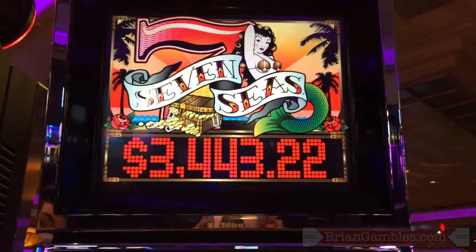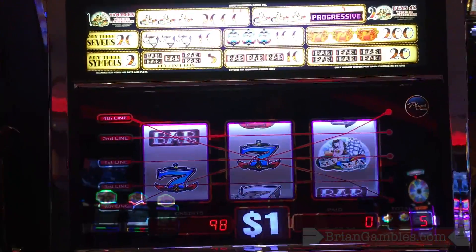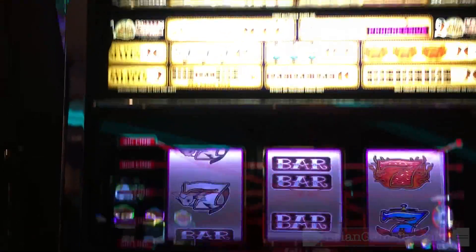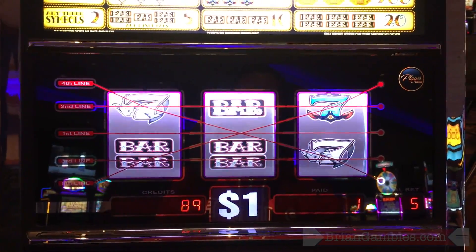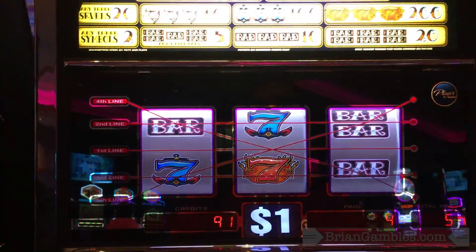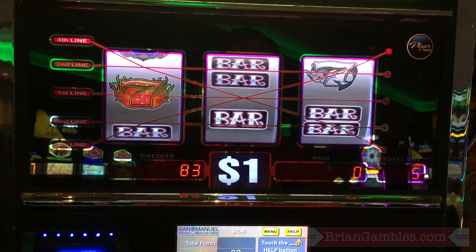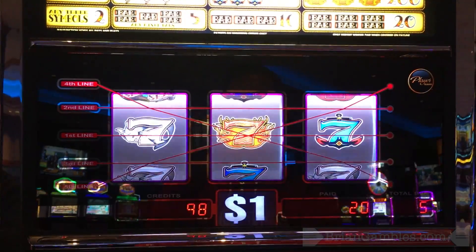Trying my hand at Seven Seeds at Sandman World Casino. We've got $98 in there — it's a dollar machine, $5 max bet. Three Seeds pays $3,400 — that's what we're looking for. Any random sevens pays $20. There's our $20 — now we're back to $98. Keep going.